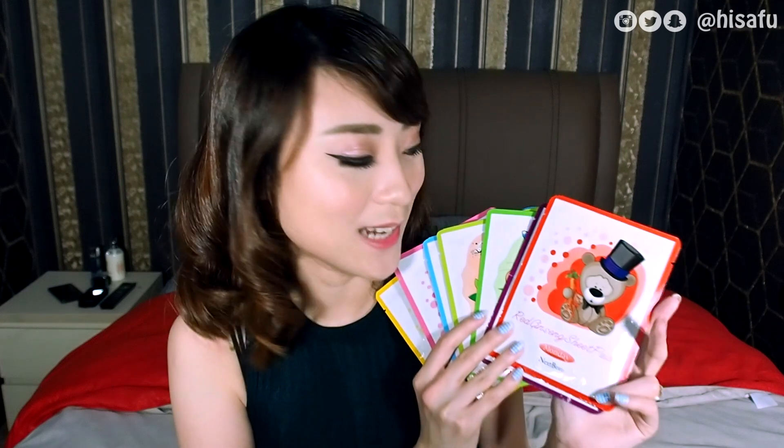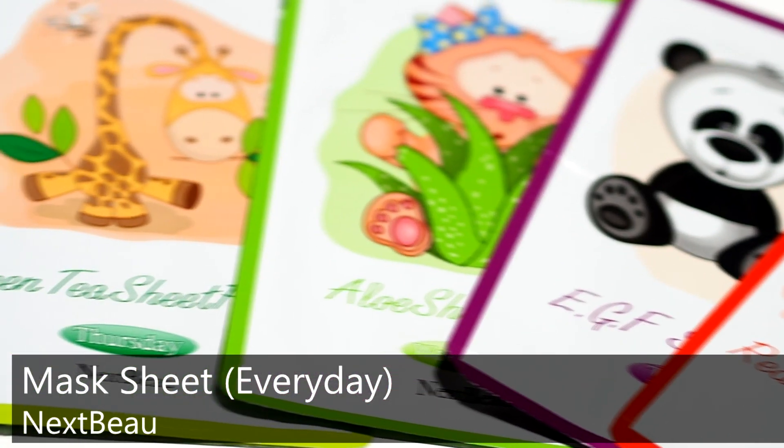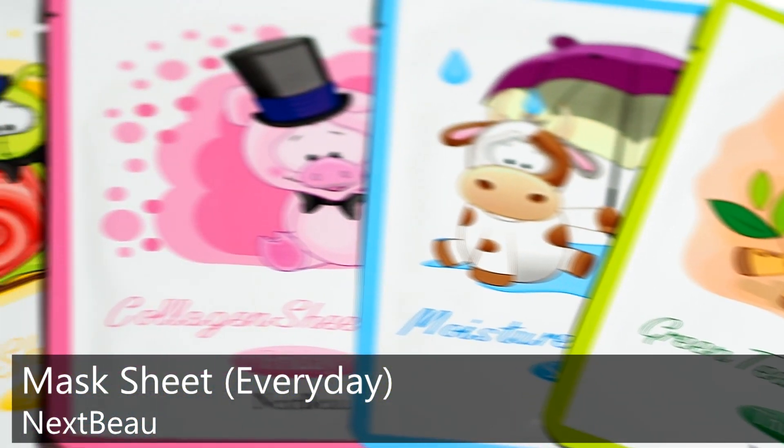Now it's time to see what's inside. Produk pertama aku punya dari Next Blue — ini Everyday Masker. Karena di setiap packagingnya ada menandakan hari. Tapi setelah aku googling, aku belum menemukan cara pemakanannya seperti apa — apakah memang harus setiap hari, karena setahuku masker dipakai 2–3 kali dalam seminggu. Kalau kamu tahu cara pakainya, just let me know in the comment box below.